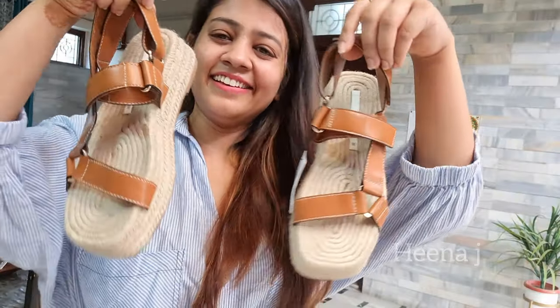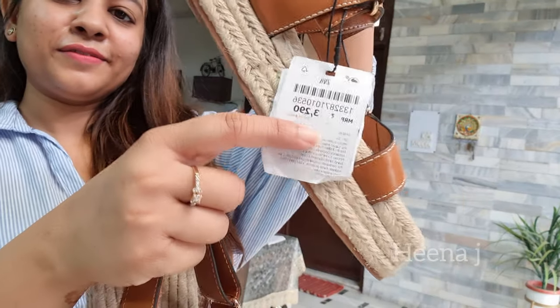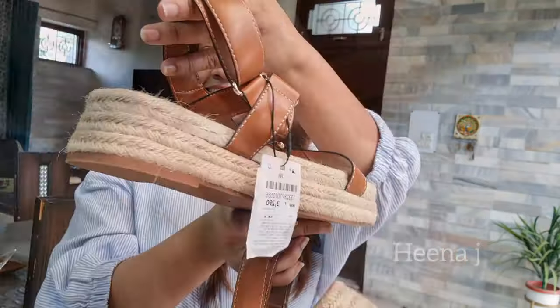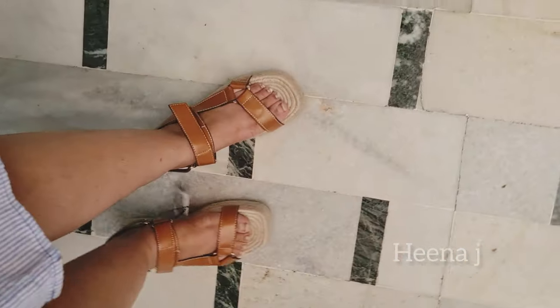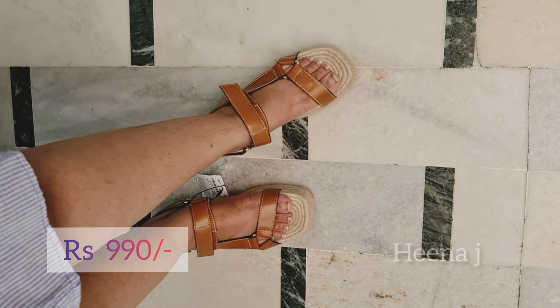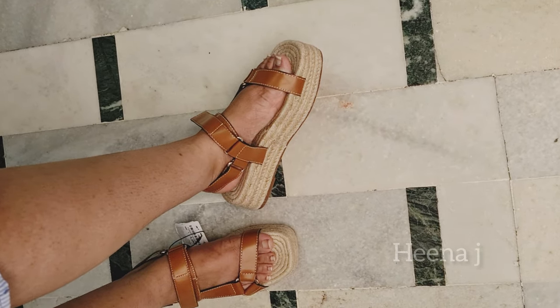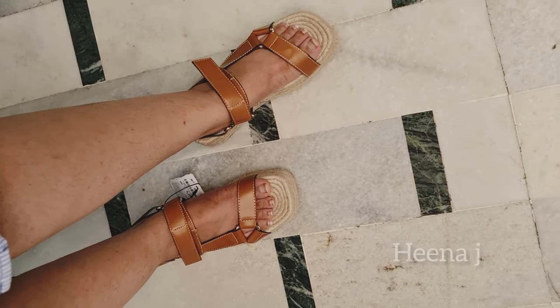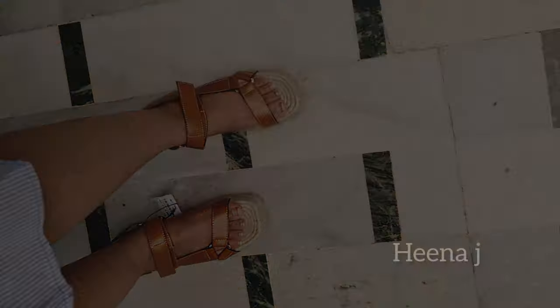Next are these Zara wedges. The original price was ₹3290 but I bought them at the discounted price of ₹990 in UK size 4, which fit perfectly. However, weight-wise the wedges are quite heavy and after wearing them there is a slightly heavy feeling, but I don't think it's a bad deal at that price.